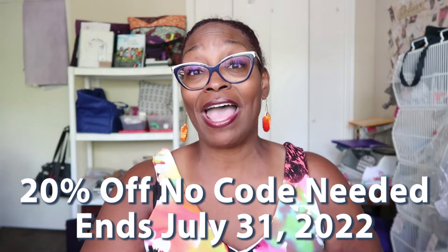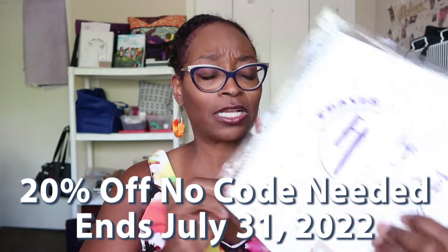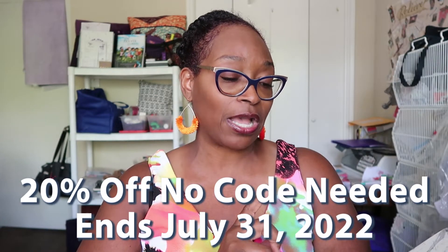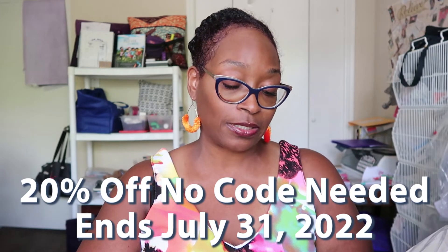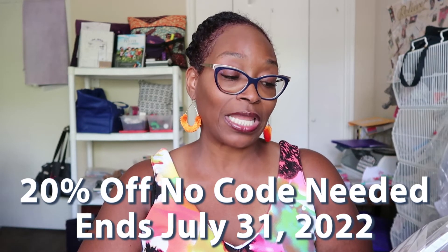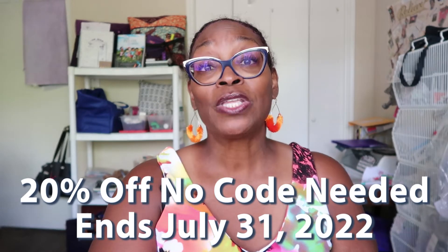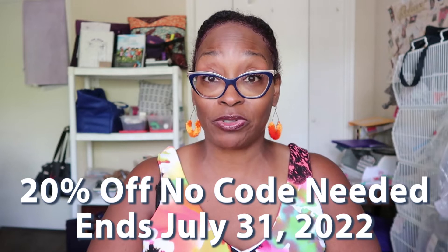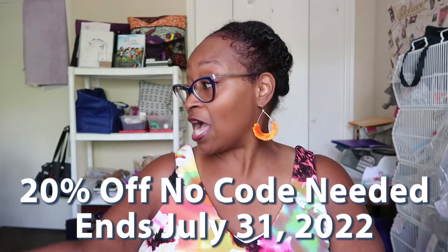We also have our adult prayer journal kits — many of you like these. The kit includes the prayer journal, prayer card, note tabs, a marker, a bookmark, and a pencil. That is also 20% off.